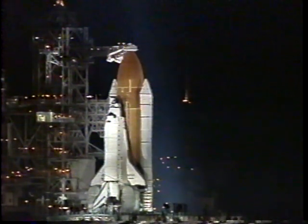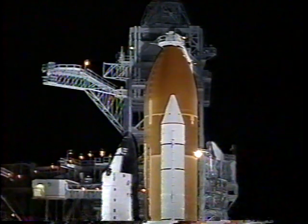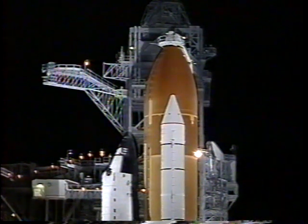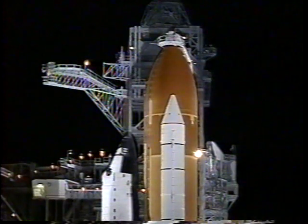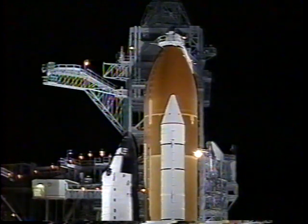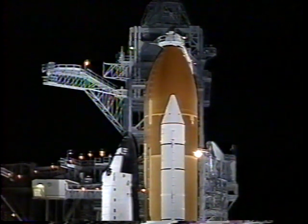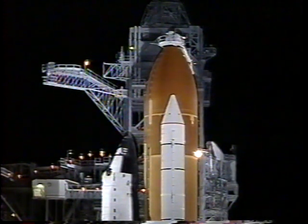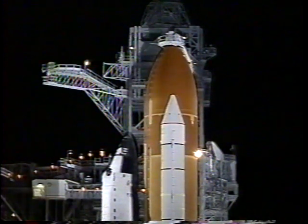T-minus five minutes and counting. We have a go for APU start — APU activation is in work. The solid rocket booster and external tank safe and armed devices are being armed. The main fuel valve heaters on the three shuttle main engines have been turned on.